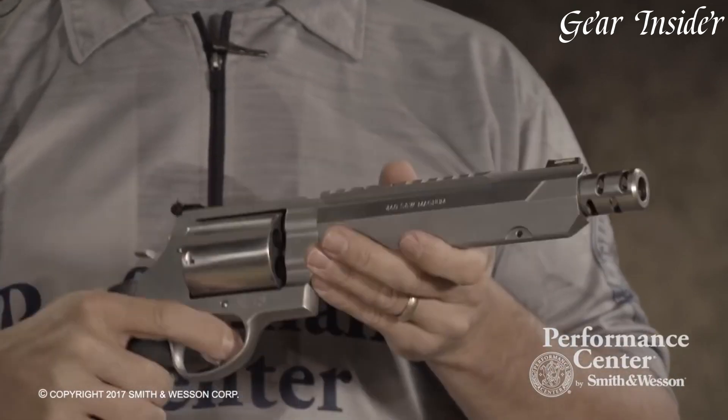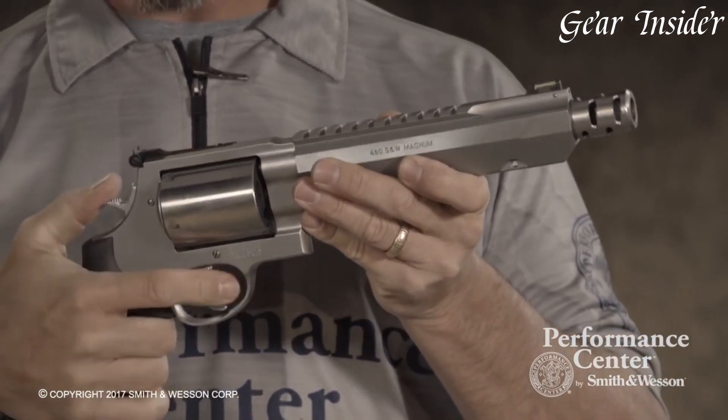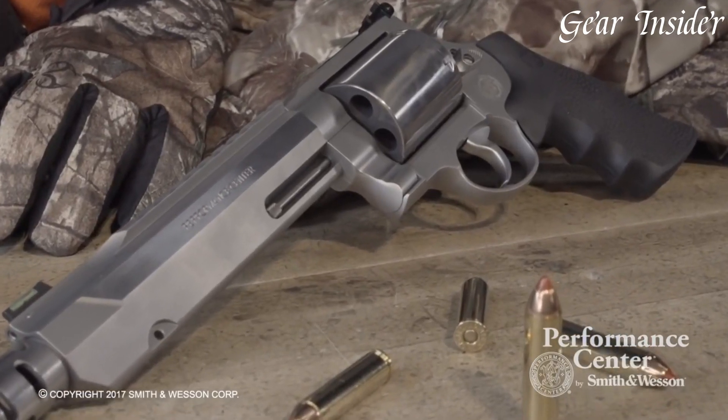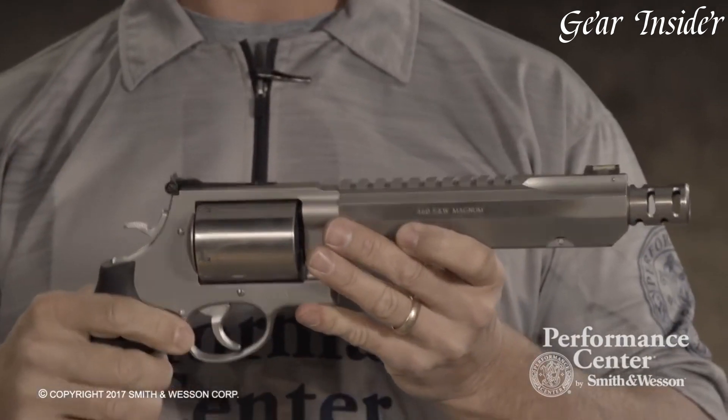Equipped with a muzzle brake to tame recoil and a Picatinny rail for optics, this handgun offers precision and customization. The Smith & Wesson 460 XVR showcases the brand's commitment to innovation, delivering a truly extraordinary firearm for those who demand power and performance in every shot.